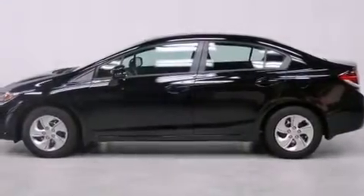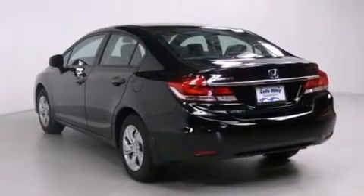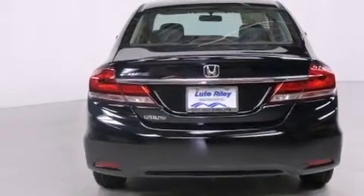Features include cruise control, a rear window defroster, a CD player, front side impact airbags, a security system, traction control, an anti-lock braking system, a keyless entry system, and air conditioning.